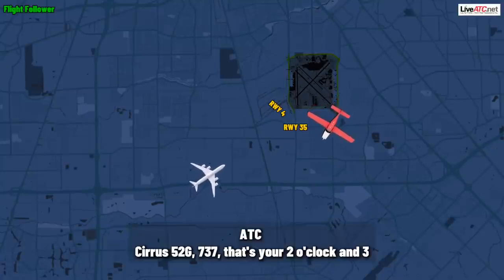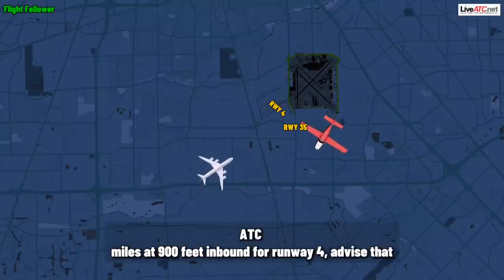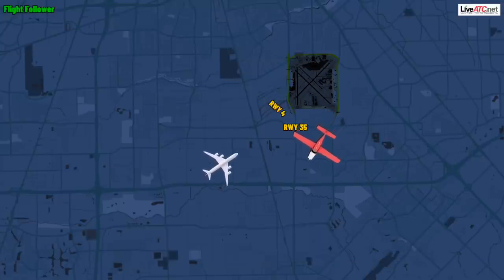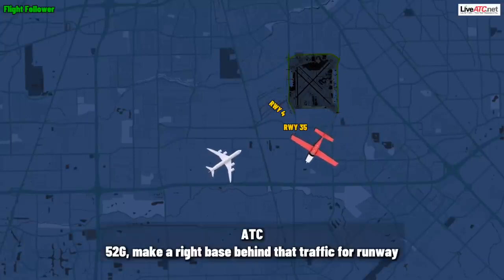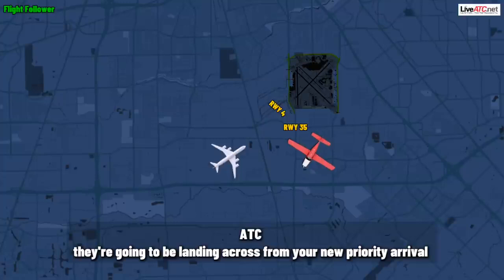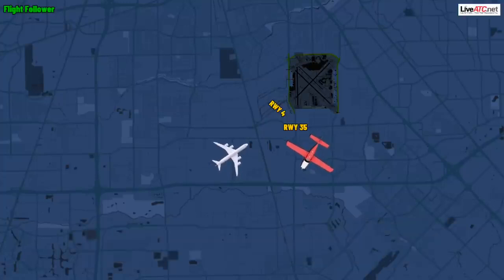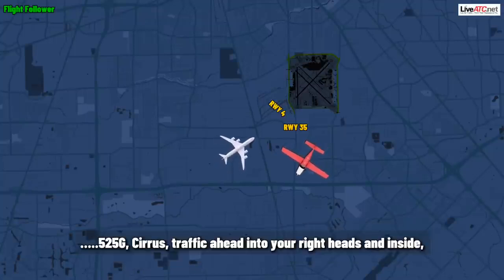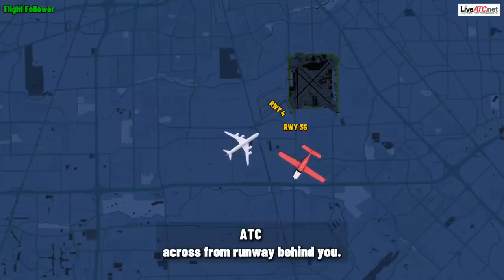Sirius 52 Gulf, 737 is at your two o'clock and three miles at 900 feet, inbound runway four. Is that traffic in sight? I have traffic in sight, 4252 Gulf. 52 Gulf, make a right base behind that traffic. Runway three-five, clear to land. You're going to be following them — they're going to be landing, crossing runway prior to your arrival. We'll make a right base following them, 4252 Gulf for three-five.